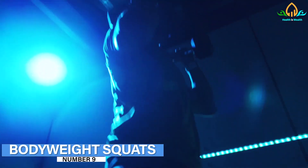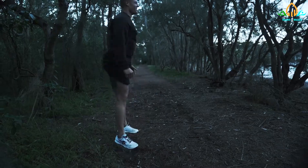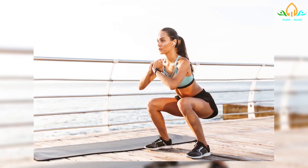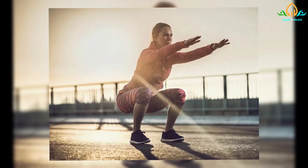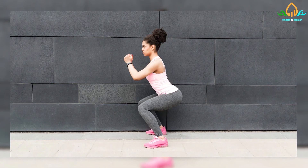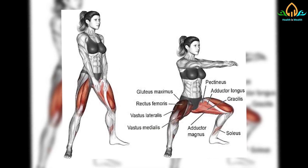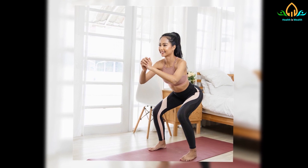Number 9: Body Weight Squats. Body weight squats can strengthen the lower body and core by working the abs, buttocks, hips, thighs, calves, and shins. Stand with your feet slightly wider than hip-width apart, toes pointing outward. Keep your hands by your sides, palms facing in, and your shoulders back. Contract the abdominal muscles to support the back. Shift the hips back and bend the knees as if taking a seat, maintaining a flat back. Continue lowering yourself until your thighs are parallel to the floor. Push through the feet to return to the starting position. Inhale as you squat, then exhale as you stand back up.